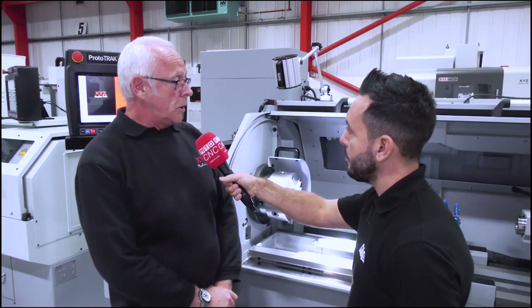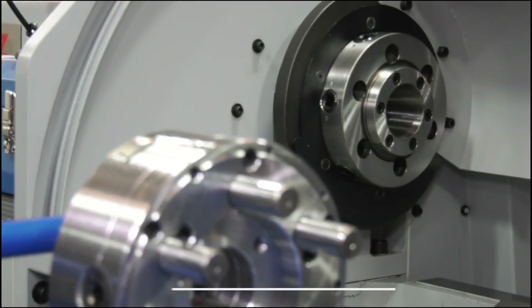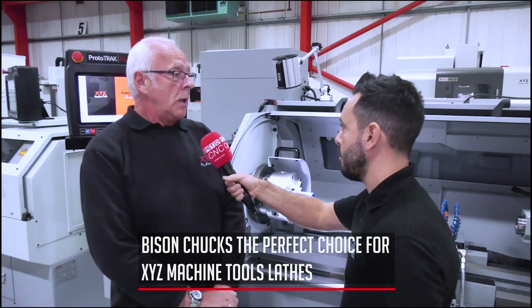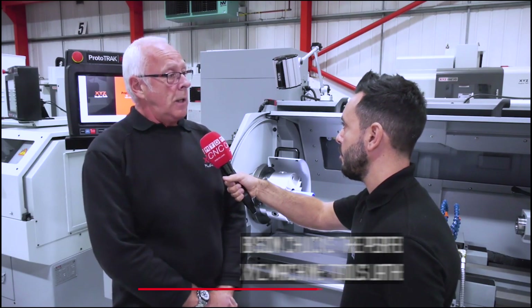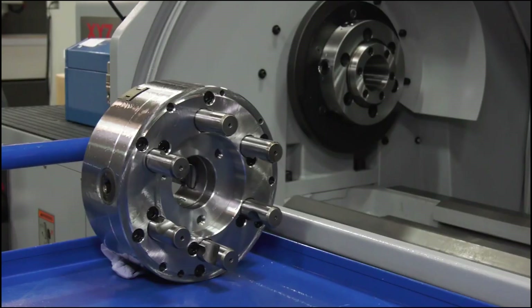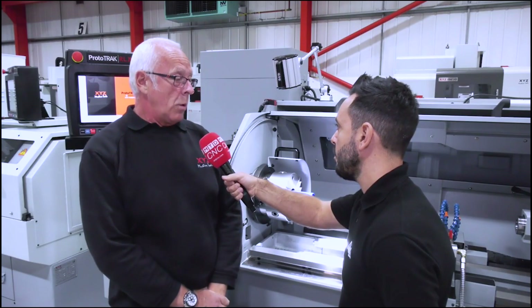The Camlock system on the chucks is accepted by the spindle nose that's on the lathe itself. Depending on the size of the chuck, you've got a three-position Camlock or a six-position Camlock. The Camlocks on the chucks themselves are integral, so they fit straight from the box onto the machine with no pre-assembly required.